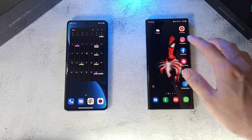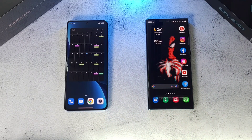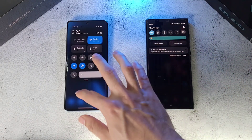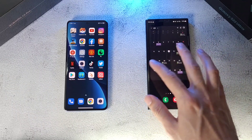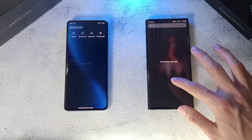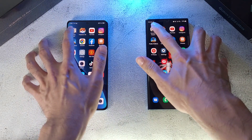Both phones have been set to maximum brightness, running at 120Hz and HD Plus. Wi-Fi is connected to the same network on both phones, with every other connection disabled — only location and Wi-Fi are on. All apps have been closed on both phones to make this a fair comparison. Let's go through the apps we'll test — one, two, three, let's go.